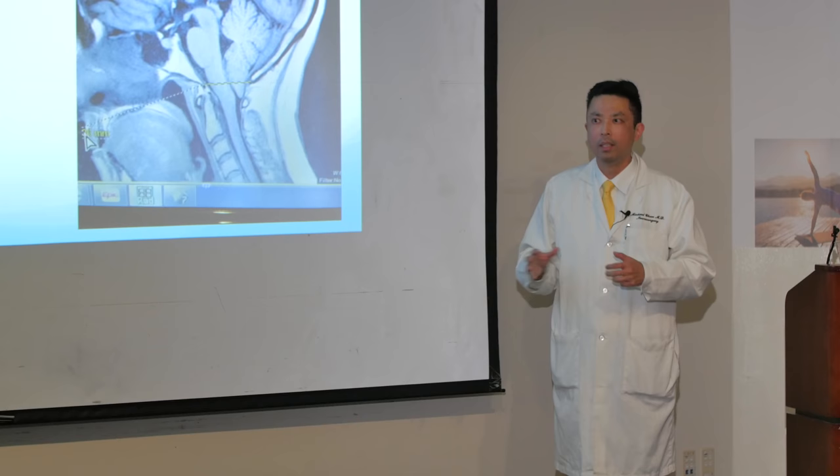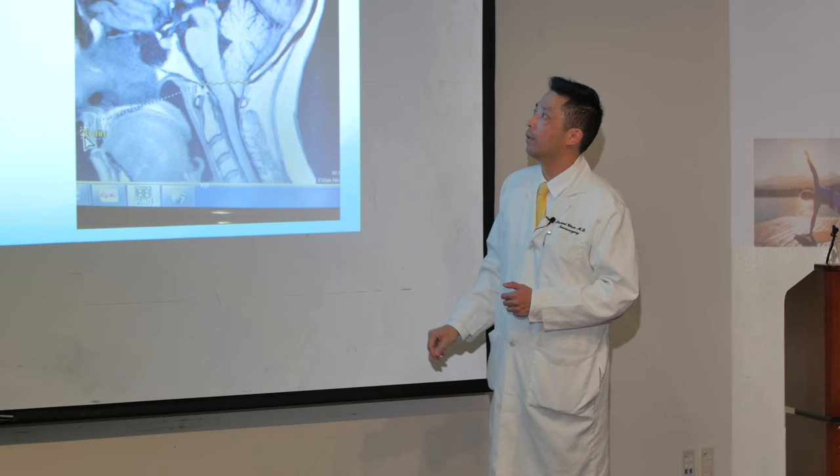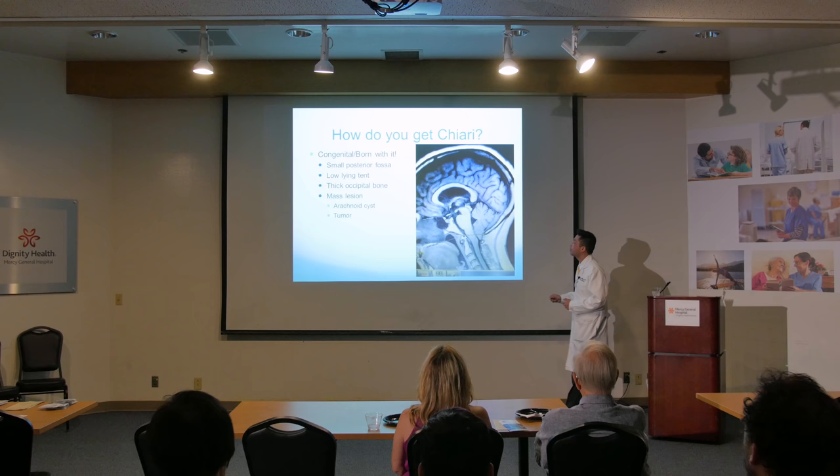This type of Chiari is adult onset. For those who know type 2, that's really the adolescent onset — little kids and newborns sometimes. But Chiari type 1 is really in the older folks.